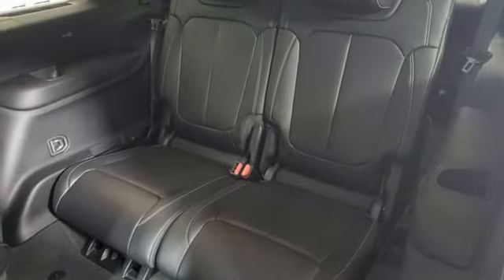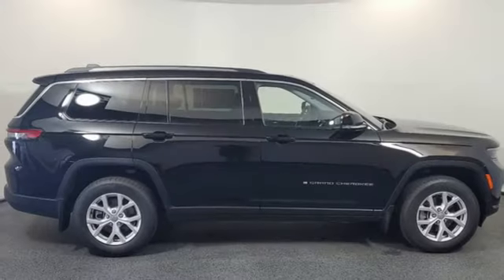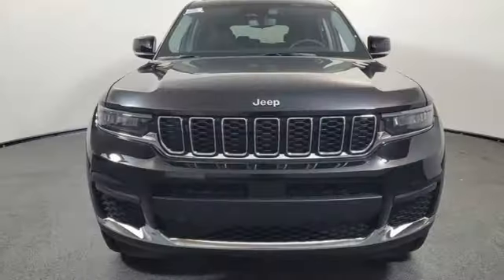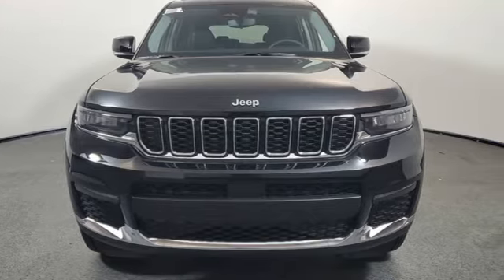First and second row express open and closed sliding and tilting sunroof, memory exterior door mirror settings, and heated leather bucket seats. Experience it for yourself today.